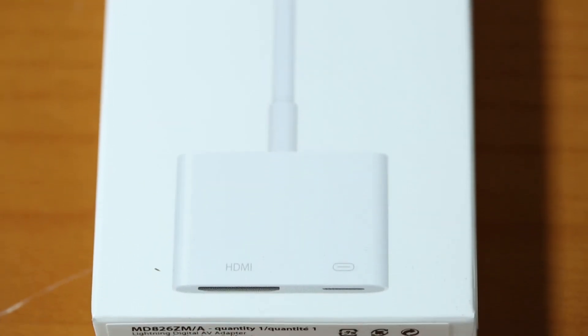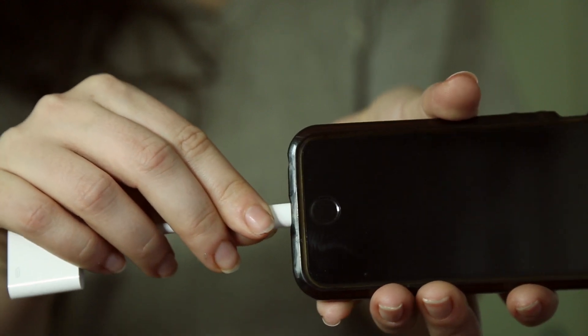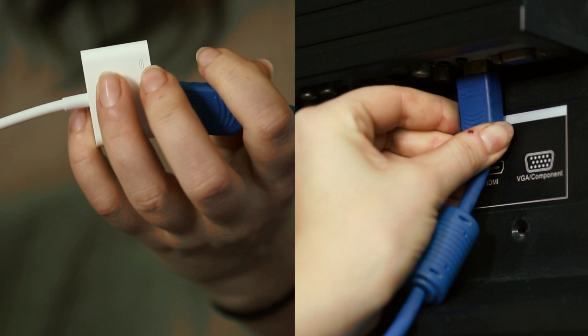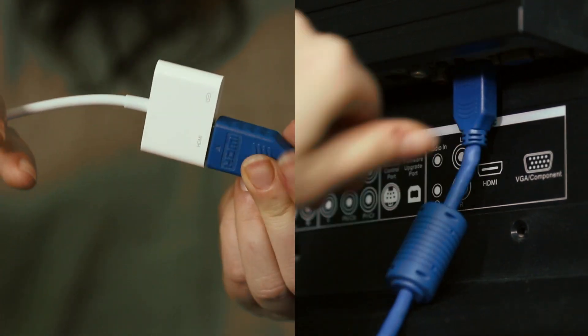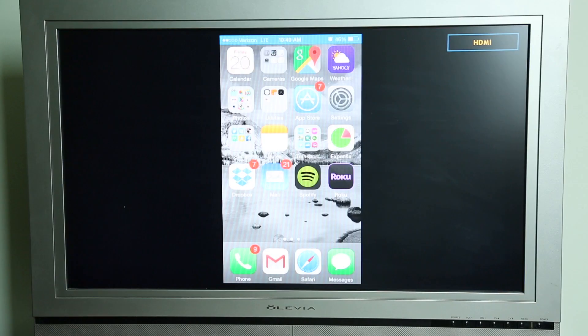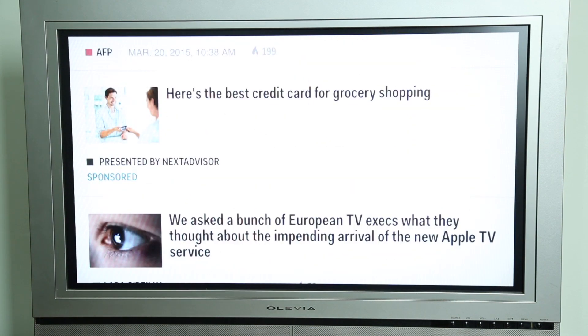These are easily found on Amazon and Apple's website. Once you have the dongle, simply connect it to your iPhone or iPad, then use an HDMI cable to connect to your TV or receiver. Set the input on your TV to match where the cable is coming into, and you're good to go. Just turn on your iPhone and you'll see it mirrored on the TV. You don't have to change anything — if you rotate your phone, you'll see it rotate on the TV as well.